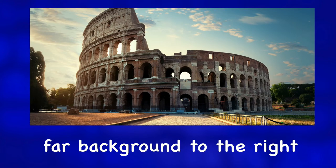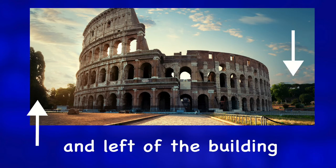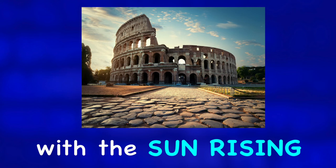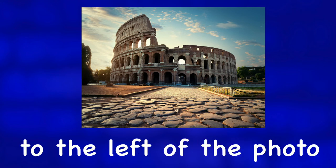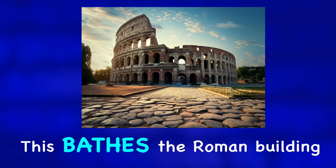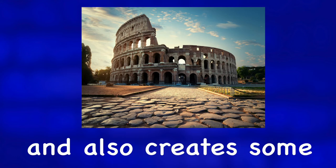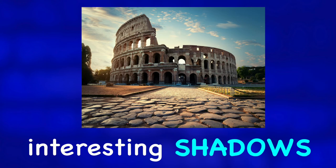There are some trees in the far background to the right and left of the building. We can see a few clouds in the sky with the sun rising to the left of the photo. This bathes the Roman building in some beautiful light and also creates some interesting shadows.